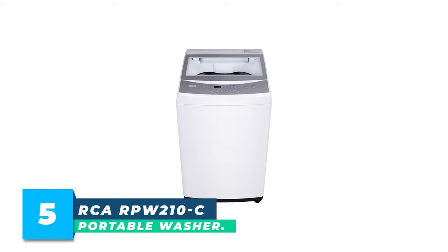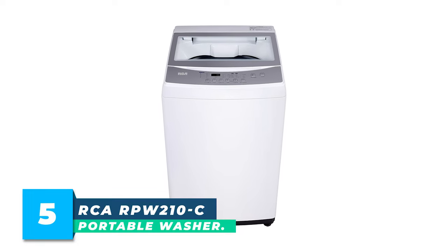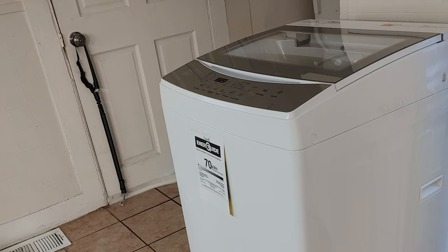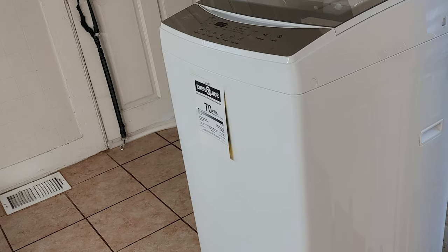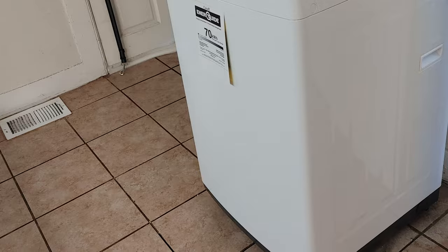Number 5: RCA RPW210C Portable Washer. You can wash more garments, linens, and beddings at once with this 2.1 cubic feet washer. Its lightweight construction at 100 pounds, and mobility with wheels, make it convenient for placement anywhere you like.